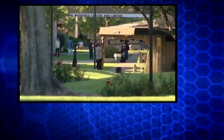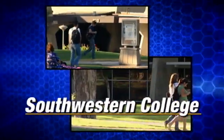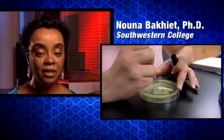We're going to have a contest here — we're going to see who had the highest transformation efficiency. The biotechnology program at Southwestern College started in 1999, and our idea was to increase the number of technicians available for the biotechnology industry from our population.